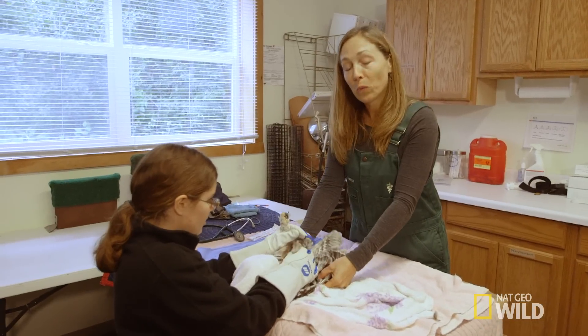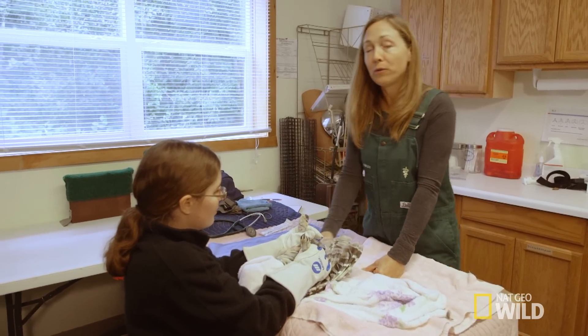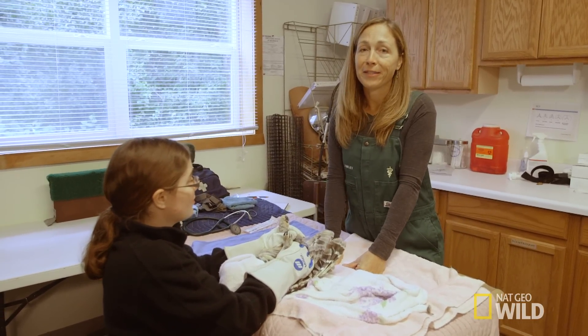Not only are these birds wise, but they have a lot of adaptations for hunting. And in the Yukon, it's important that they can hunt.